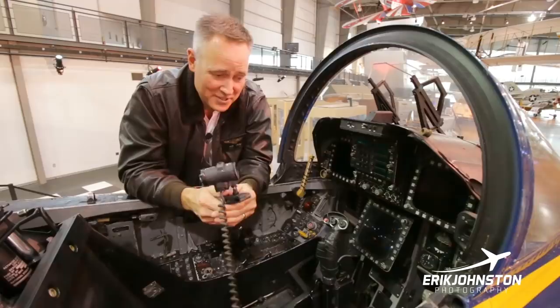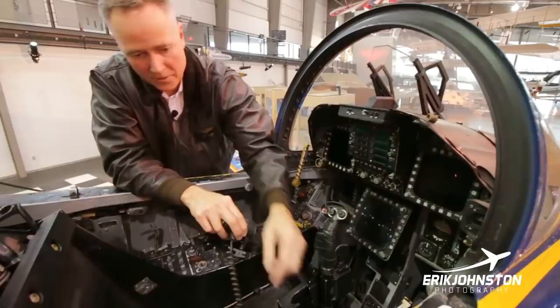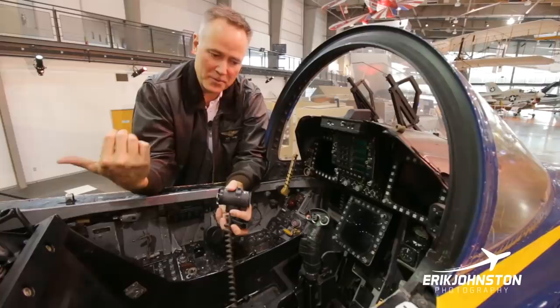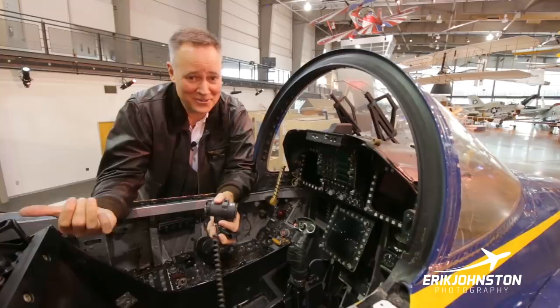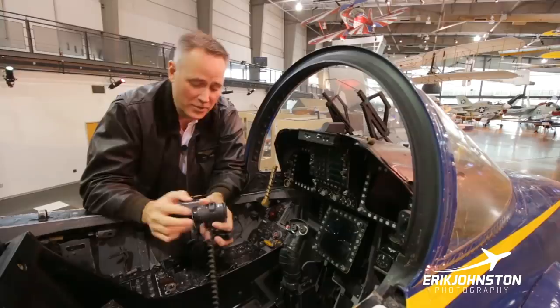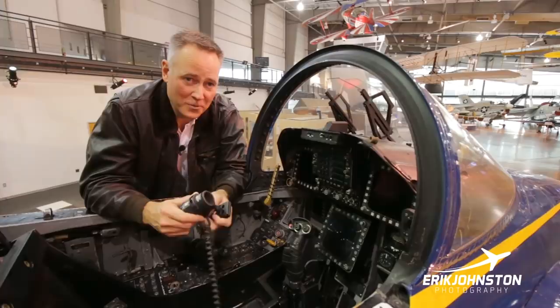Back to carrier operations — normally you'd have the angle of attack indicator here. You're looking through the HUD, scanning for lineup and then in your periphery watching whether you're on speed, looking for that nice amber donut for the on-speed indication.